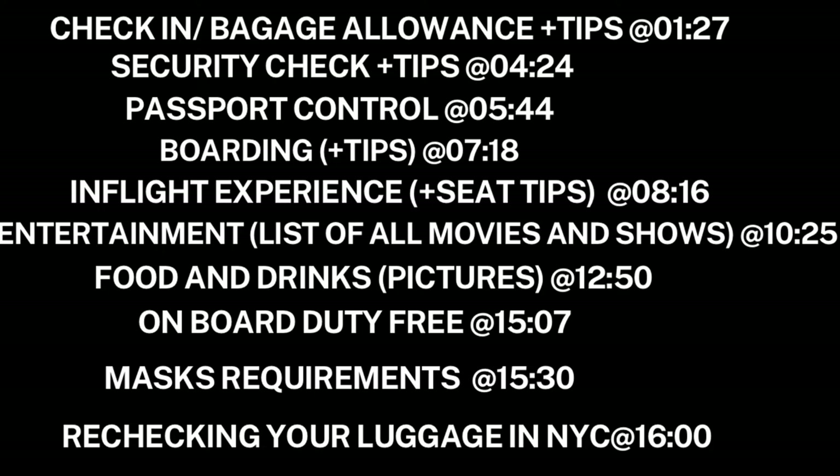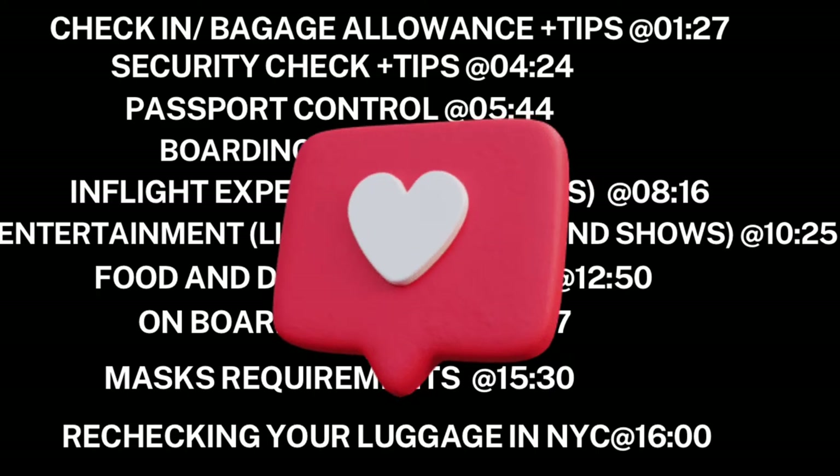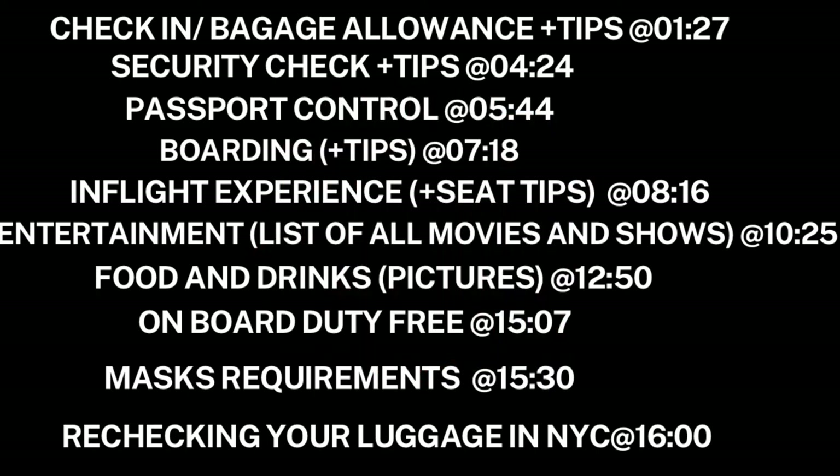Once security is done you still have to complete passport control, and this is where you start looking for your gate numbers. Passport control booths are designated for specific gate ranges, so not everybody is bundled into one huge ocean of people waiting to get their passports checked. The way they do it in Frankfurt is really awesome.